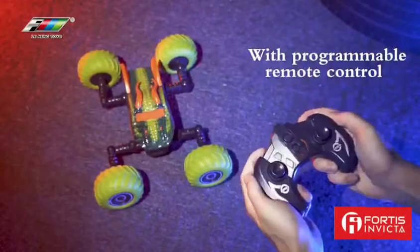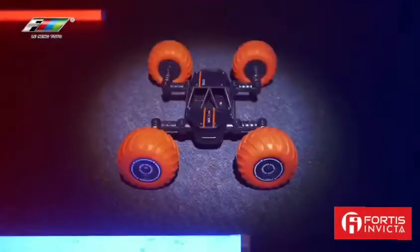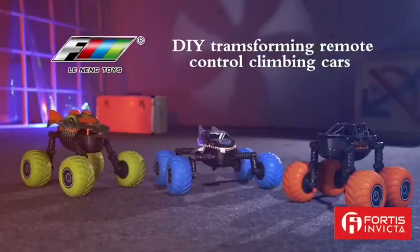Programmable control system. Stimulus charging switch. Lennon DIY transforming remote control climbing cars.